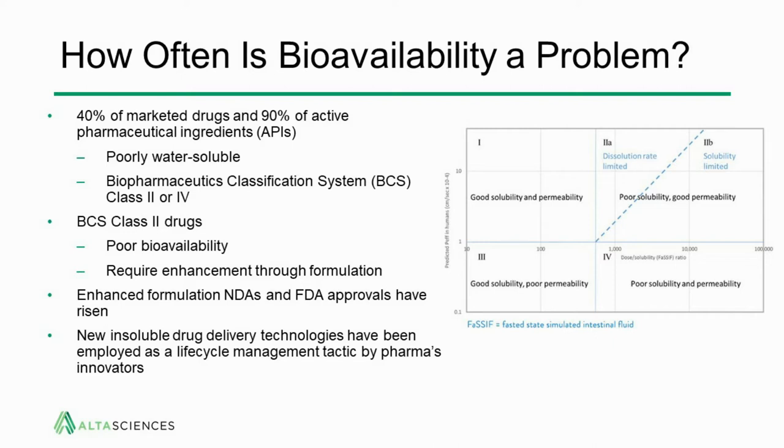Bioavailability has become more and more an issue for modern drug development due to the insolubility of drugs. It's been estimated that 40% of marketed drugs and 90% of drugs in the development pipeline are poorly water-soluble and fall within the BCS — biopharmaceutical classification system — class 2 or 4. BCS class 2 drugs have poor bioavailability primarily due to poor solubility and low dissolution rates, and using these drugs effectively in the clinic requires enhancement through formulation.